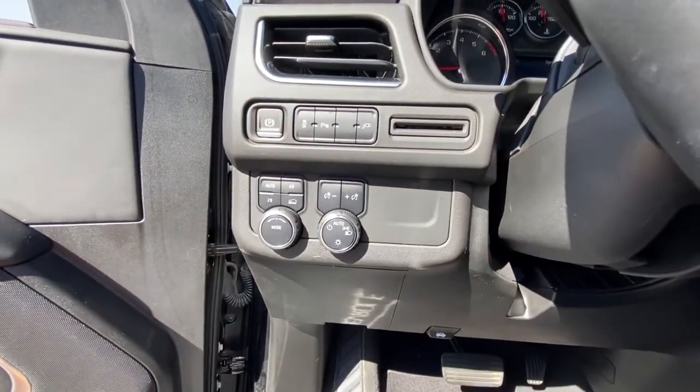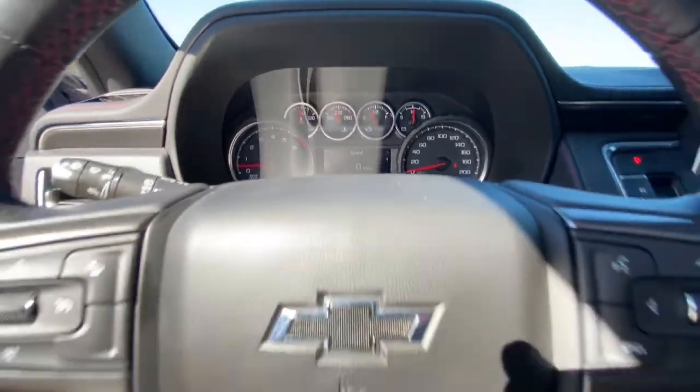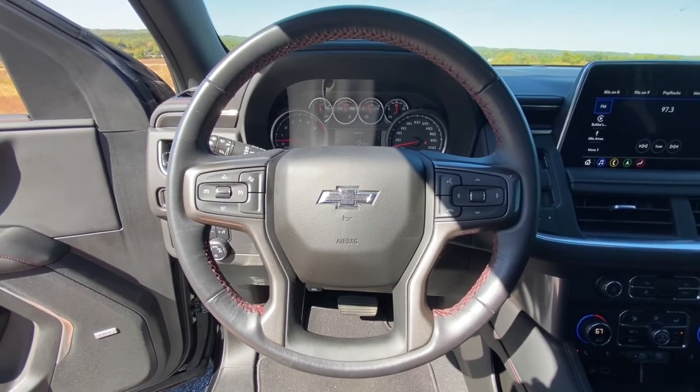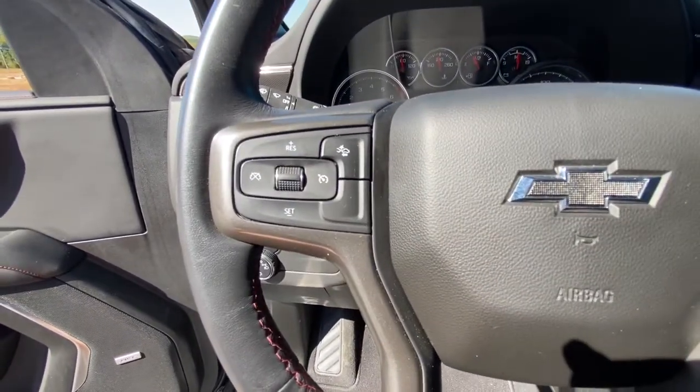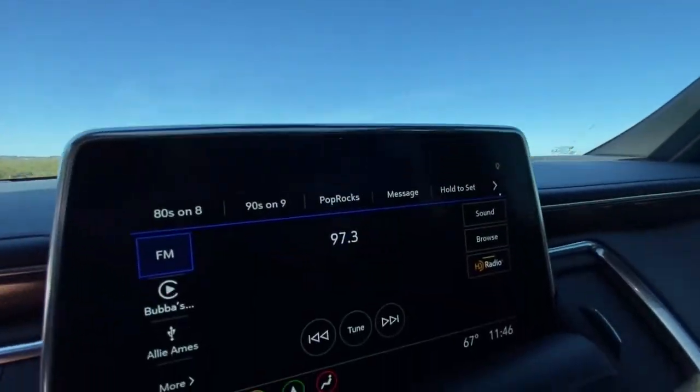The following are some of this vehicle's highlighted options: keyless entry, eight-cylinder engine, keyless start, four-wheel drive, backup camera, premium sound system, satellite radio, remote engine start, heated mirrors, power liftgate.